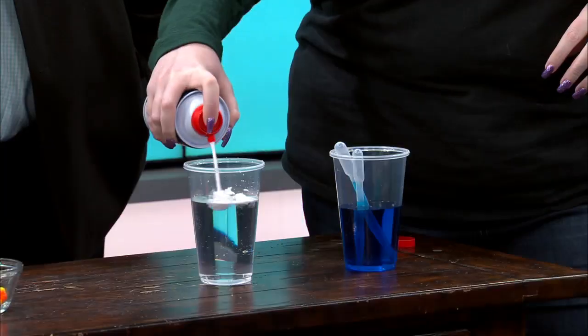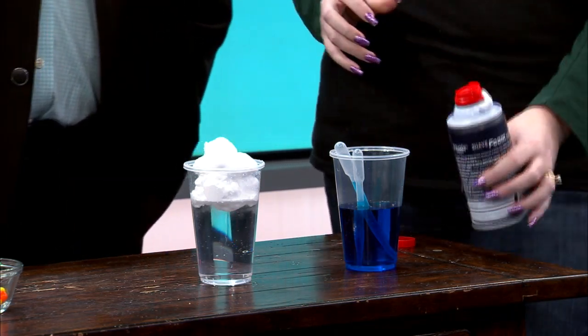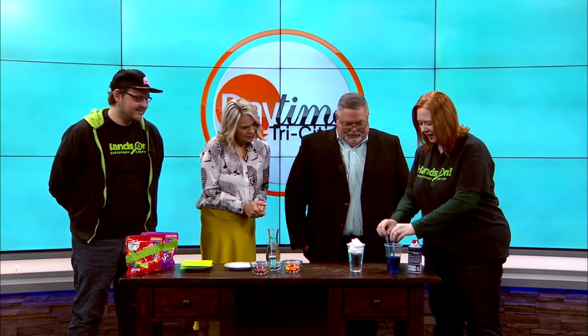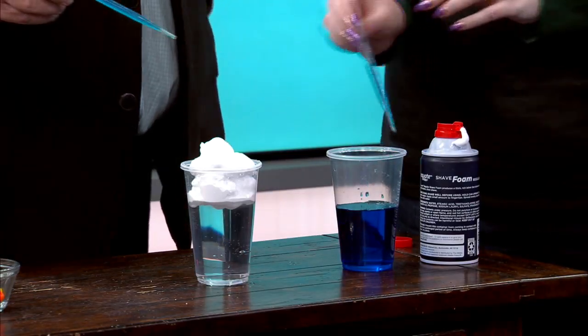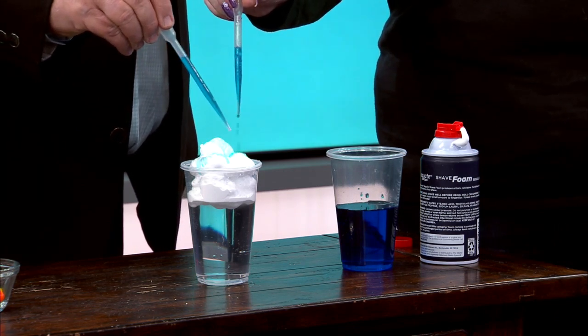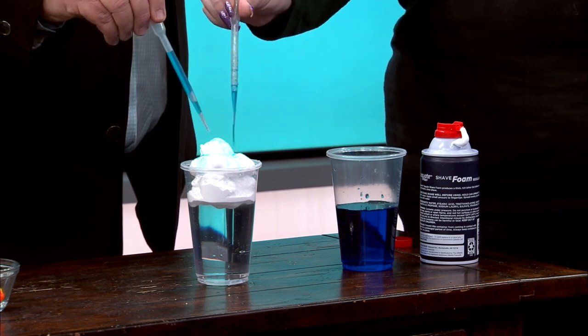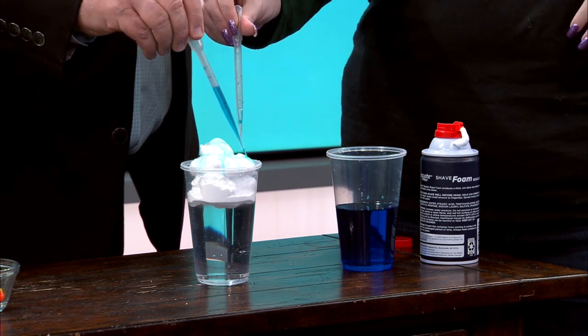So we're going to first put that shaving cream right on the water — which kids love. And then we are going to simulate the rain by using these little droppers. You could use straws at home if you don't have droppers. Do you want to help me make it rain? So we're going to just pour the rain on the shaving cream. This is going to represent the rain and the moisture of the clouds, because when the clouds get so much moisture, they can't take it anymore and it just starts to rain — it gets too heavy.